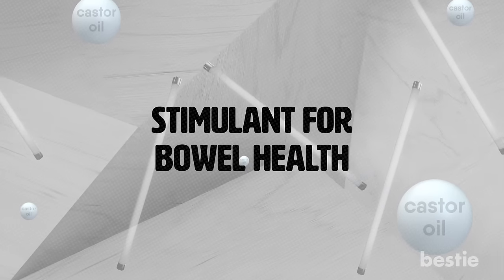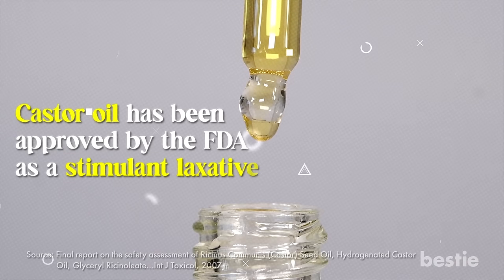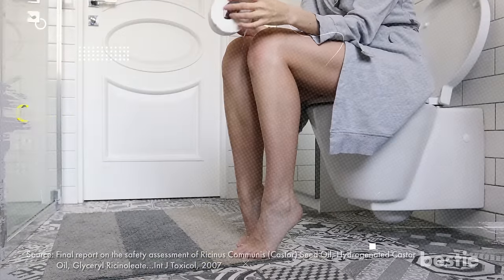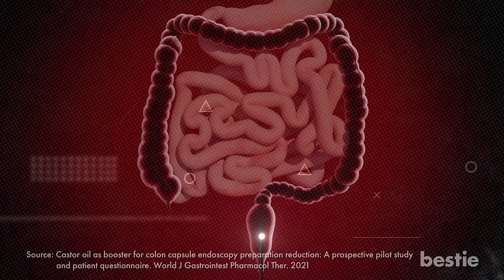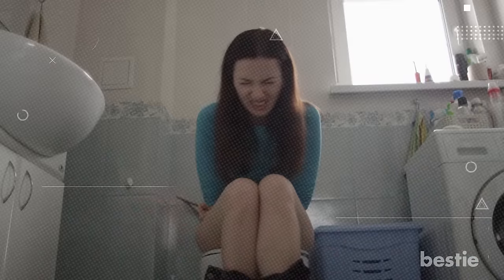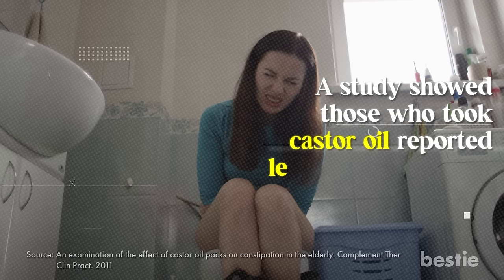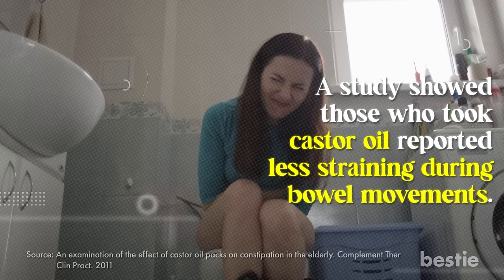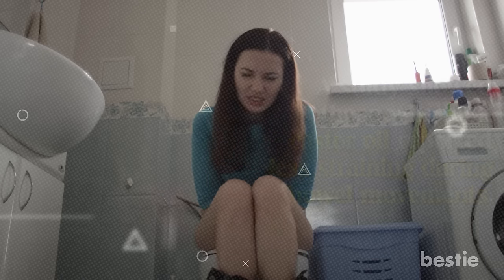Stimulant for Bowel Health. Castor oil has been approved by the FDA as a stimulant laxative, meaning it helps to encourage bowel movements and relieve constipation. It's also been used to prep the bowels before medical procedures such as colonoscopies. A study showed those who took castor oil reported less straining during bowel movements and felt like they had more complete bowel movements. So if you're feeling a little backed up, castor oil might be the solution you've been searching for.